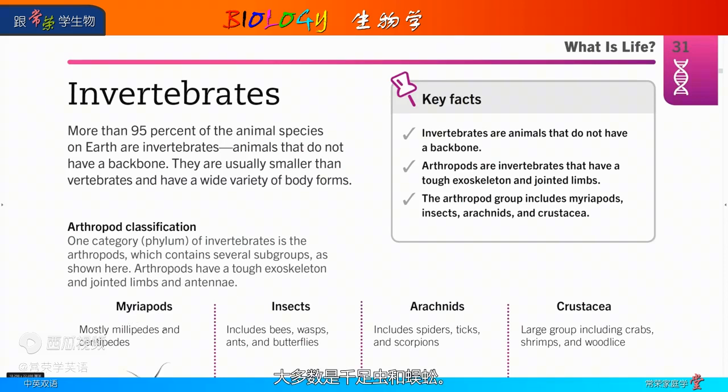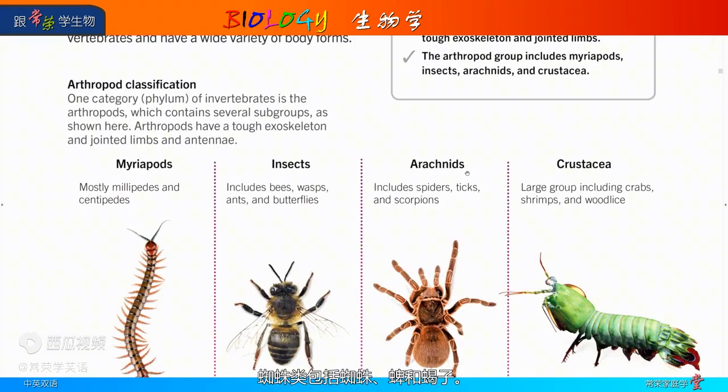Myriopods: most millipedes and centipedes. Insects: includes bees, wasps, ants, and butterflies. Arachnids: includes spiders, ticks, and scorpions. Crustacea: a large group including crabs, shrimps, and woodlice.